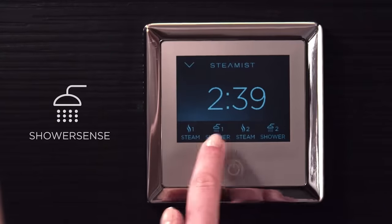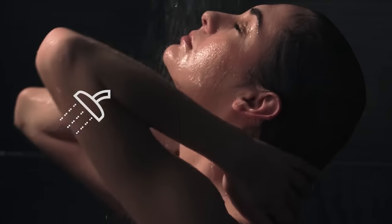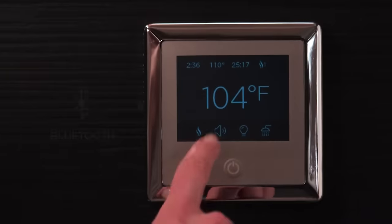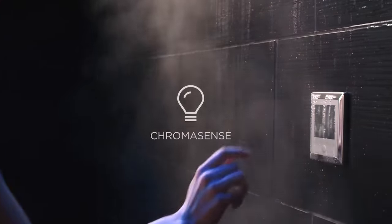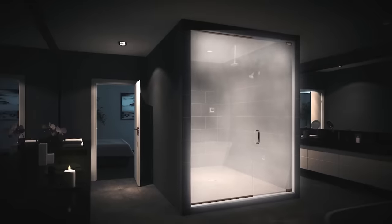ShowerSense offers three outlets if you prefer a classic shower, allowing you to combine steam with water jets. AudioSense connects via Bluetooth and Spotify, offering frequency control and RCA jacks. And Chromasense handles the lighting, with white lights equivalent to a 50-watt bulb, along with options for red for energy, yellow for creativity, and more.